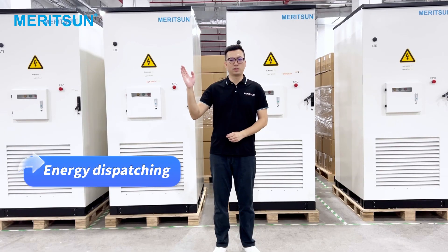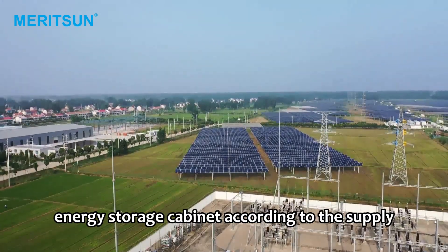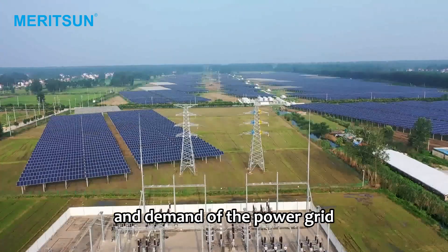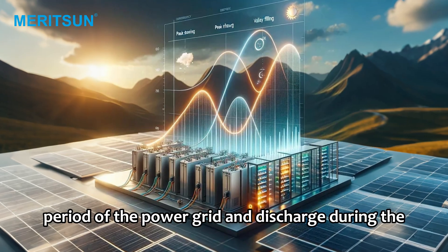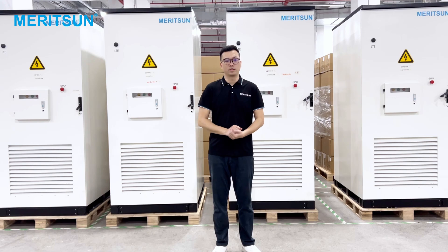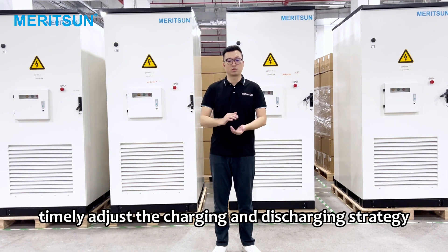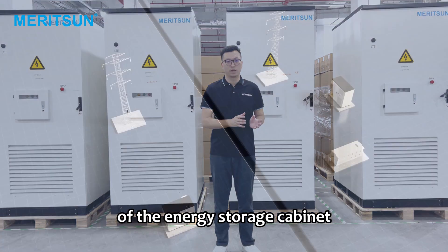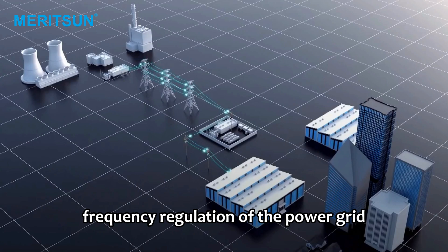Energy dispatching: rationally allocate the charging and discharging energy of the energy storage cabinet according to the supply and demand of the power grid. Peak valley arbitrage: charge during the low load period of the power grid and discharge during the peak load period to achieve optimal utilization of energy. Demand response: according to the dispatching instructions of the power grid, timely adjust the charging and discharging strategy of the energy storage cabinet and participate in the peak load regulation and frequency regulation of the power grid.